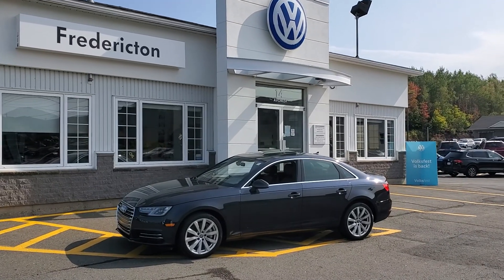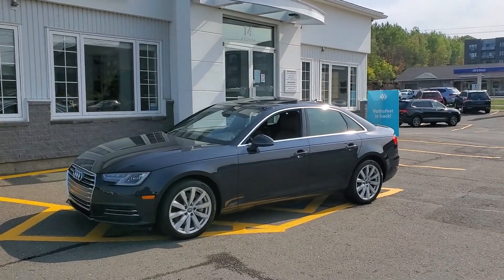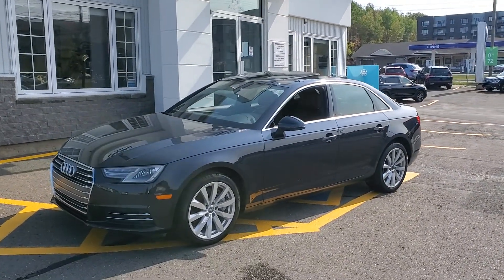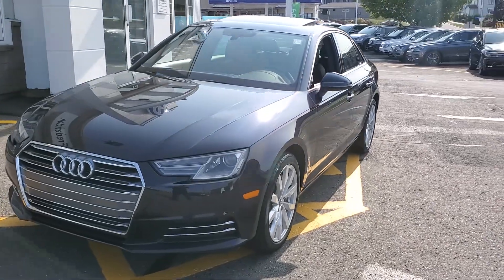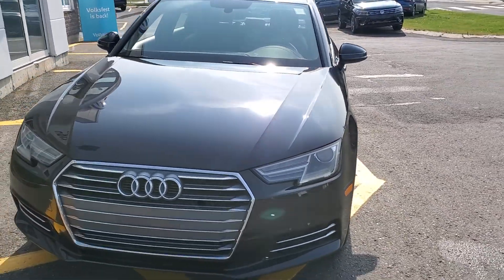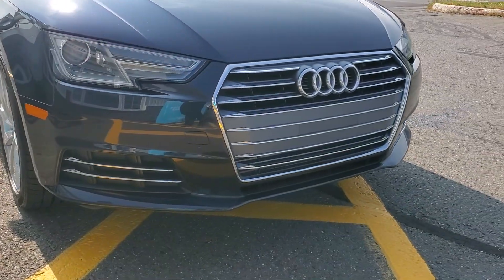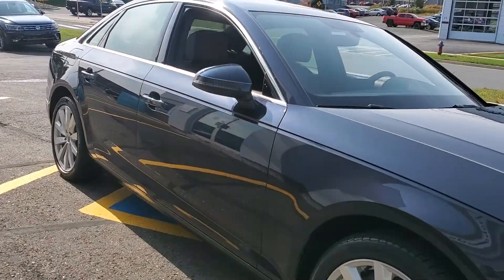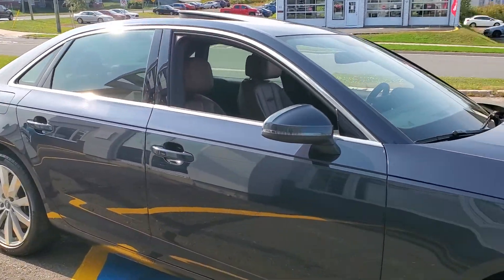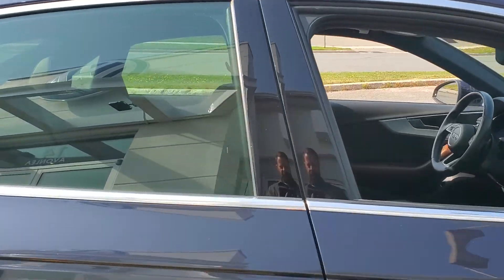This is Fredericton Volkswagen's 2017 Audi A4 quattro two-liter turbo — an absolutely stunning car in a really pretty blue with a nougat brown interior. It's fully safety inspected, has a fresh oil change, and is in terrific shape.